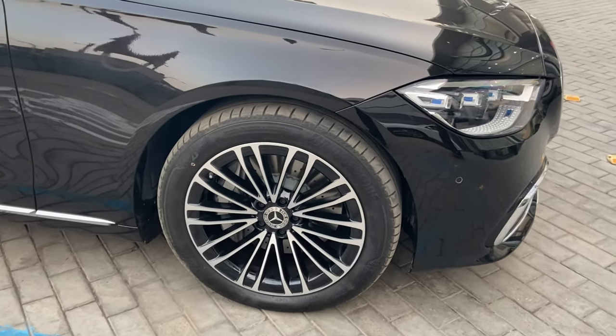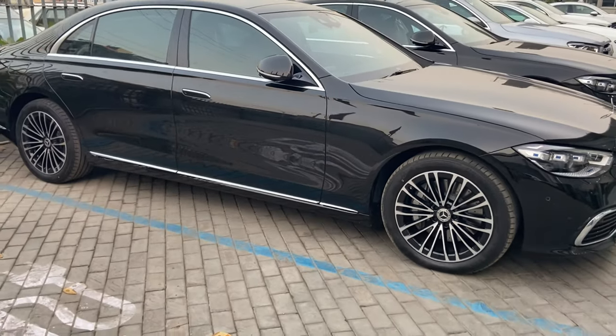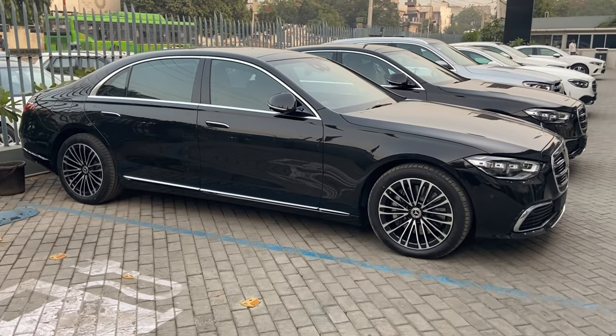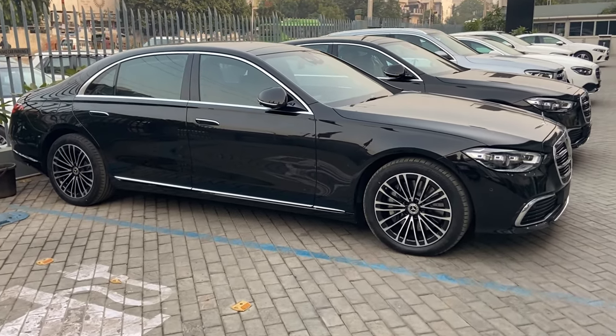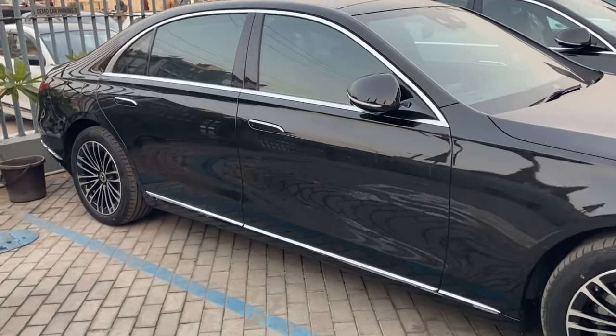Coming to the side profile, we can see the 19-inch alloy wheels in a multi-spoke double design, painted in black with a high-sheen finish. The wheelbase has been stretched from the earlier generation — this car is now having 3,116mm of total wheelbase, which is 51mm lengthier than the earlier version. Overall dimensions have also been changed; it is bigger and wider than before.